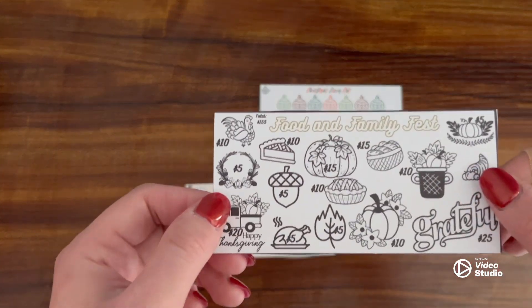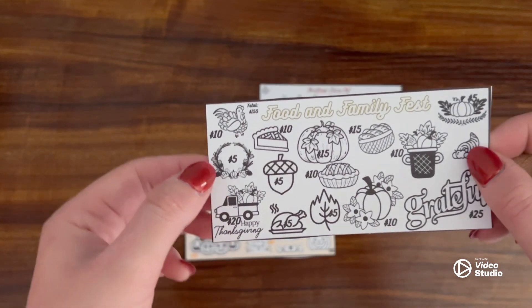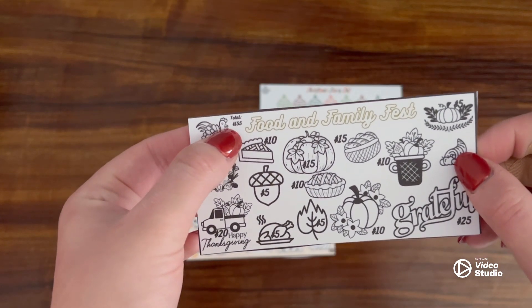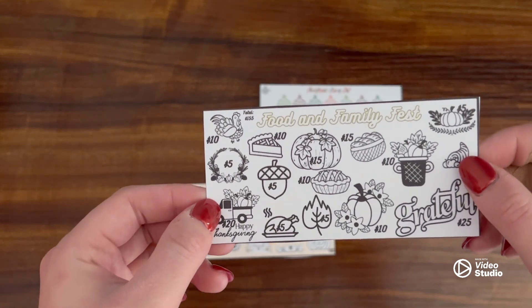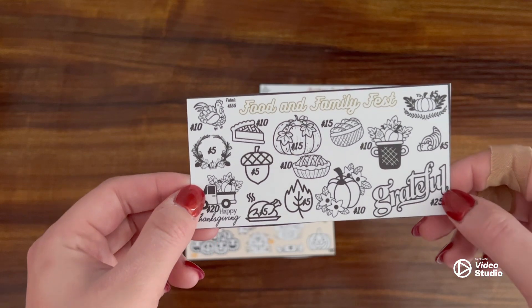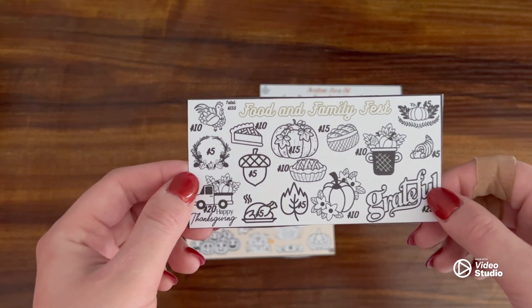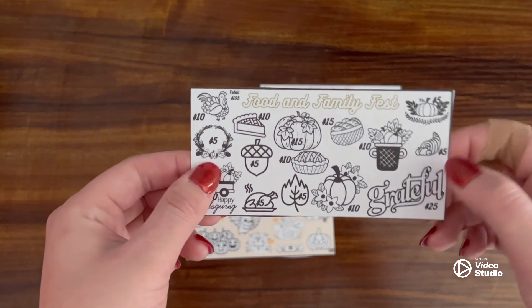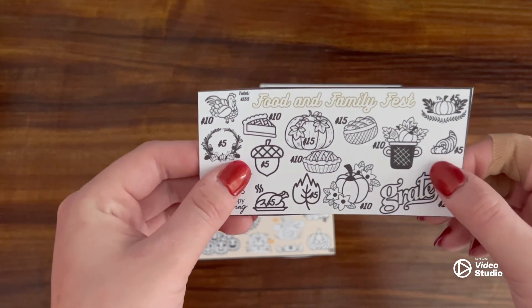Or maybe next year. I have one for Thanksgiving — it's called Food and Family Fest. You can see it has a total of $155. Each icon is anywhere from five to twenty-five dollars; most of them are five, ten, and fifteen. I'm going to be starting this one probably next pay period so I can buy some stuff for Thanksgiving.